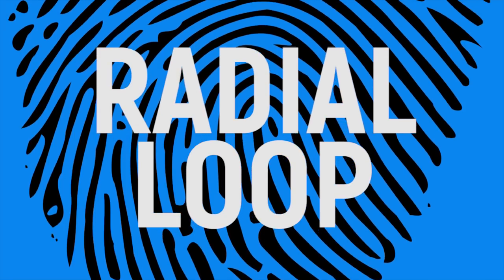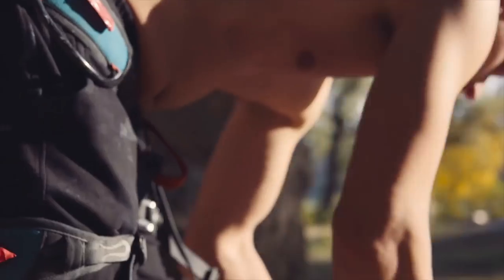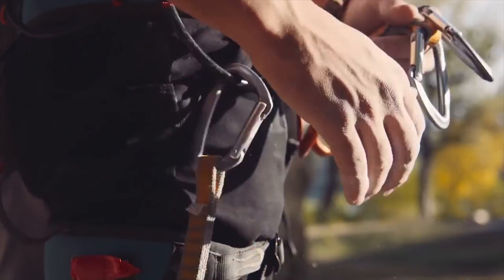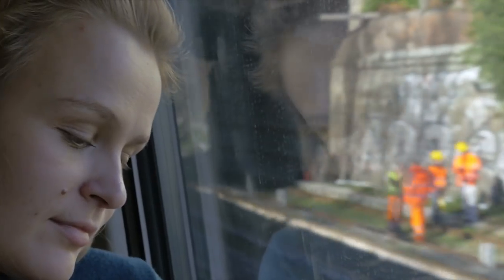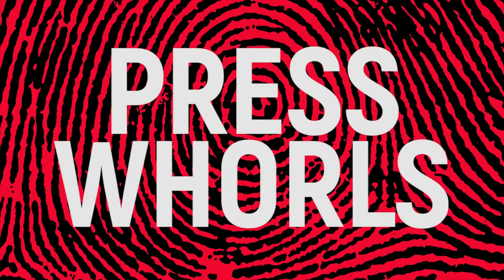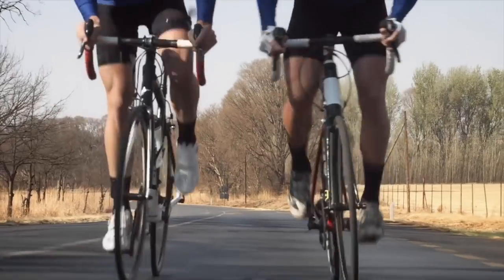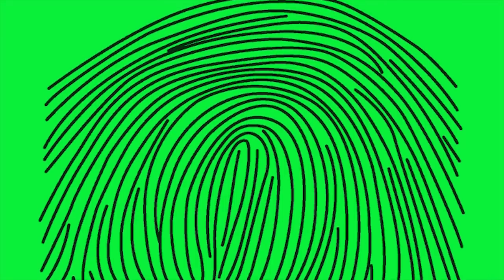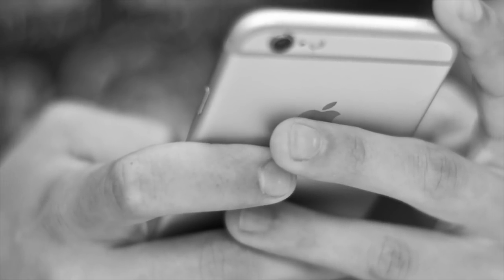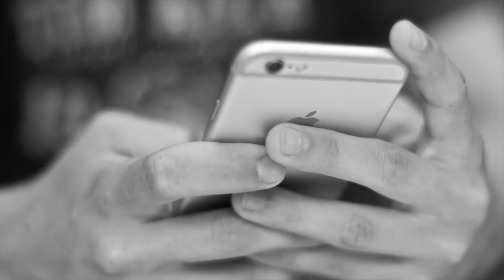Those with the radial loop have a similar formation to the ulnar loopers, but these grooves radiate in the opposite direction toward the thumb. Radial loopers are believed to be thoughtful and proactive doers. Concentric whirl fingers with tight spirals on their fingertips tend to belong to daydreamers and big thinkers. Those with press whirls have ovular spirals that indicate type A personalities. Lastly, imploding whirls are asymmetrical spirals that tend to belong to multi-taskers with the ability to balance many responsibilities. Do your prints match your personality?